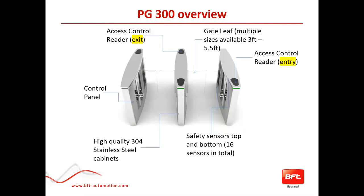Here's an overview of what the products look like — that's actually two lanes. The access control reader is fitted under the acrylic teardrop, and we'll cover what's underneath that shortly. The gate leaf comes in multiple sizes ranging from three feet up to five and a half feet to stop people wanting to jump over it. Control panels are located within the unit — with some competitors the control panel is a satellite to the unit, making it difficult to set up. The cabinets themselves are made out of high quality 304 stainless steel. Safety sensors are both top and bottom, 16 in total.